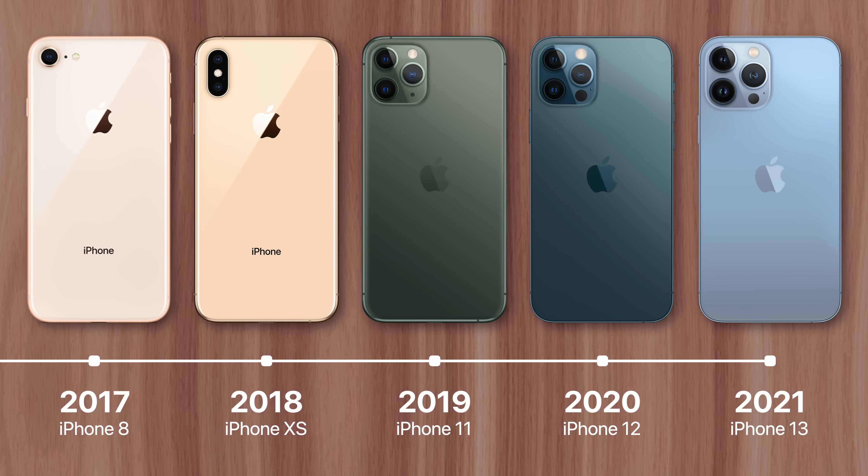Annual iPhone releases also ensure customers have the opportunity to upgrade their devices as often as possible, therefore maximizing the company's annual profit.